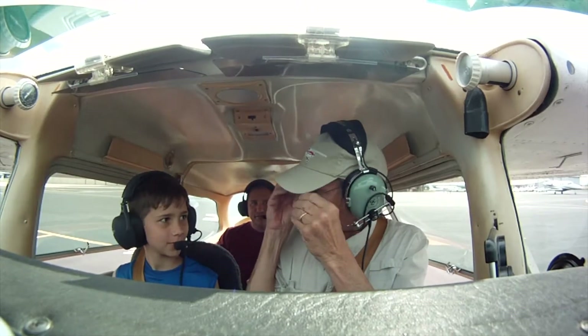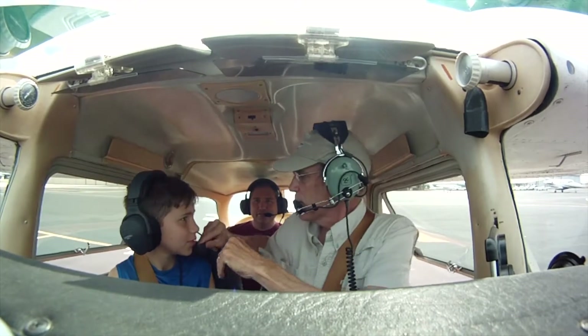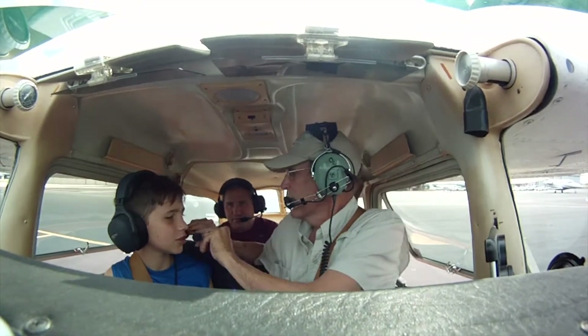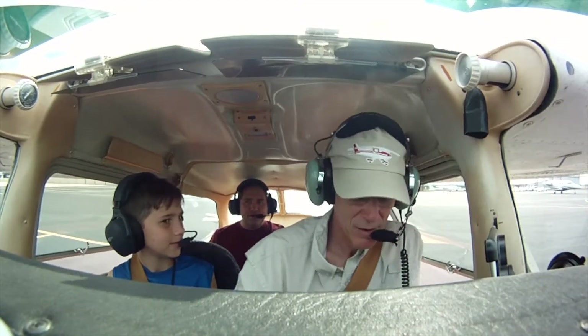How old were you when you flew at Okinawa? You have to put that almost on your lips to talk. I don't know. You don't know how old you were? You were about four or five, I think.